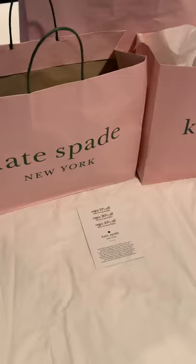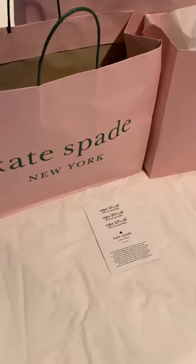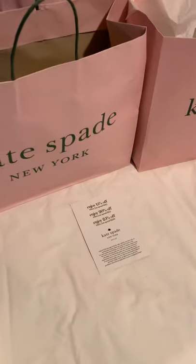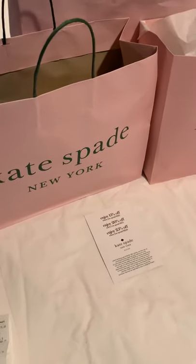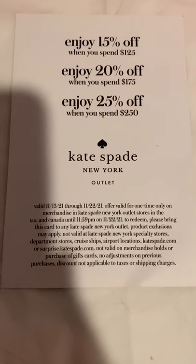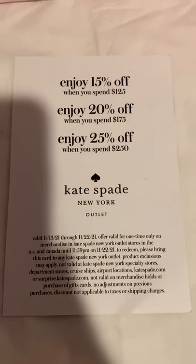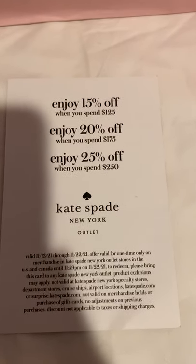Hi everyone, I usually don't film YouTube videos but I just decided I have to share this amazing deal with you at Kate Spade. It is a massive Kate Spade haul. They're running a promotion right now where you can get an additional 25% off at the Kate Spade outlet when you spend over $250.